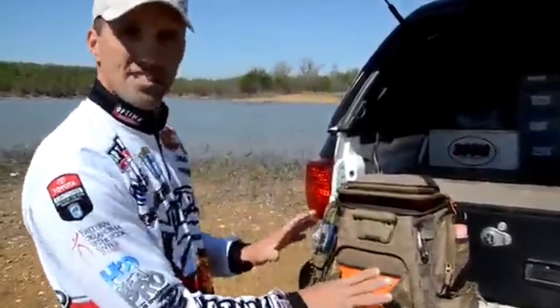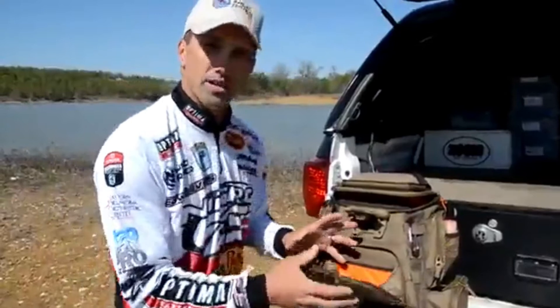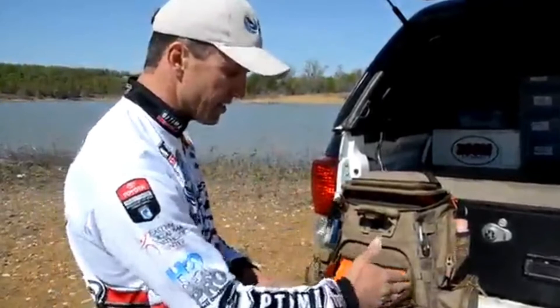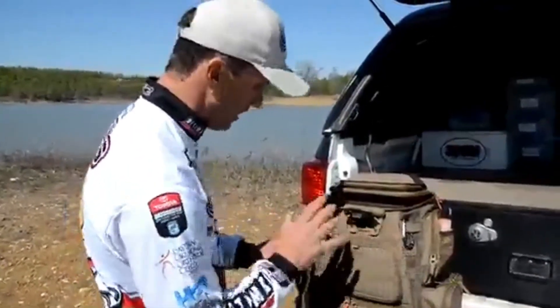Right below the light is a little work surface — a little table, so to say. I can open that light up, shine it right here, and retie my lure. Maybe you're a fly fisherman and you want to tie a new fly for the day. It's got gussets on the side to keep your stuff from falling out — a really cool, thoughtful innovation from Wild River.